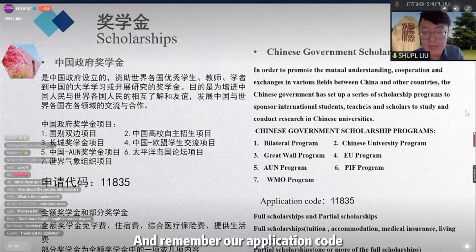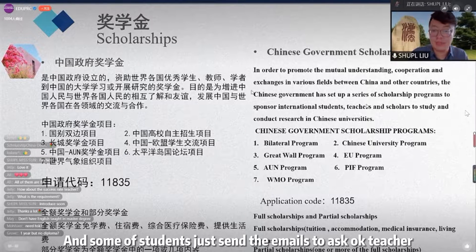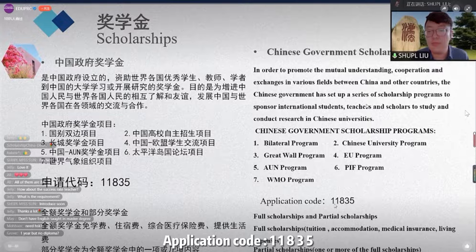Remember our application code. The application code of our university is 11835. Some students send emails asking, 'Teacher, what is the application code?' The application code is 11835.